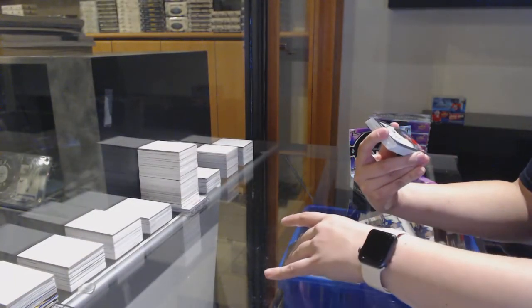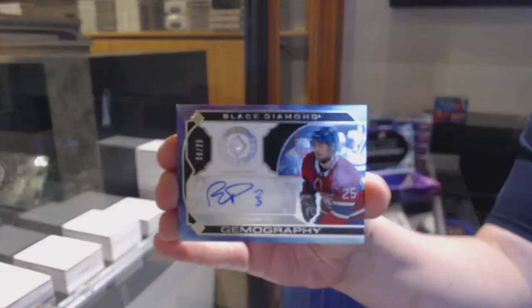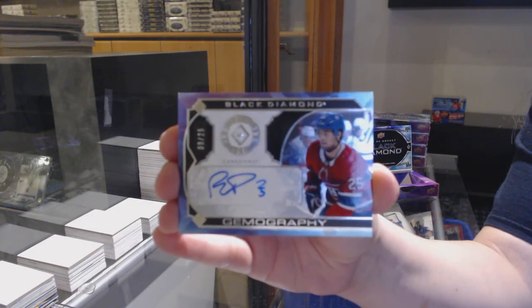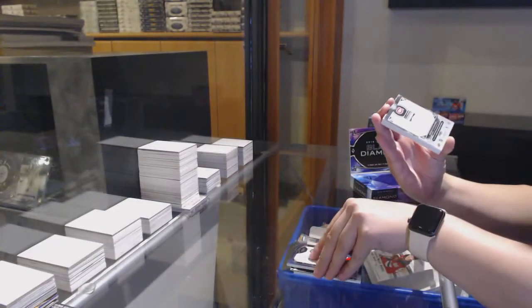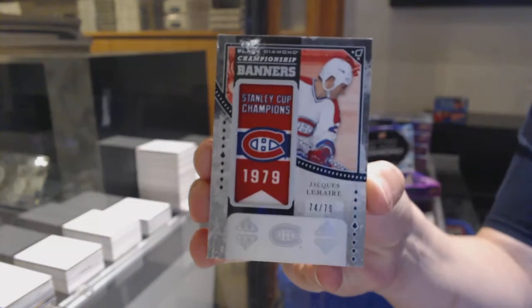We've got a Gemography rookie Diamond Auto, number to 25 for the Montreal Canadiens, Ryan Poehling. Championship Banners, number to 79 for Montreal, Jacques Lemaire.